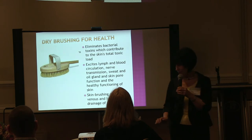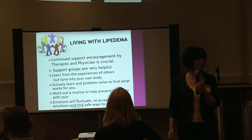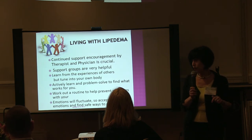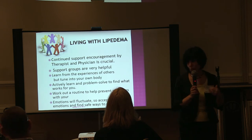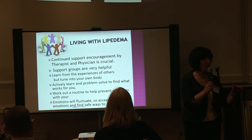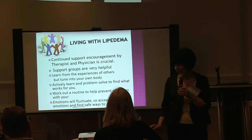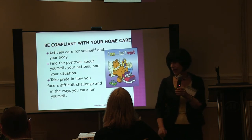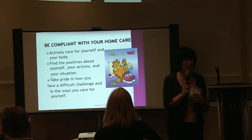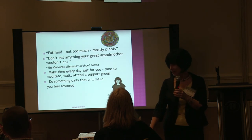Living with lymphedema, you want continued support from your therapist, your physician, your friends, and everybody around you. Learn from the experiences of others, but tune into your own body always. Actively learn and problem solve, and work out a routine that works for you. Know that you can't go from point A all the way to the top overnight — I've been working on this for 25 years. Start small, make small progress, and you will get there. Your emotions can fluctuate, so accept them all, find safe ways to express them, and actively take care of yourself. Take pride in how you face this difficult challenge and in the ways that you care for yourself.